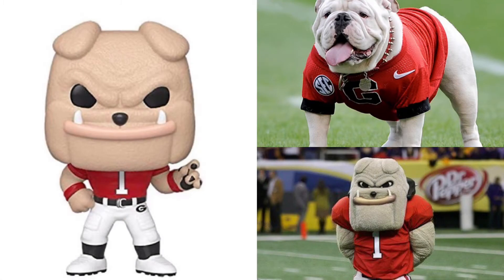At number 6, we have the mascot for Georgia, Hairy Dog. I think this round might go to the Funko Pops, because I really like the detail and the teeth and everything, the jersey.